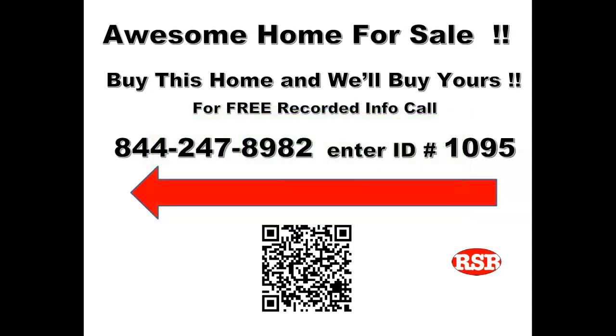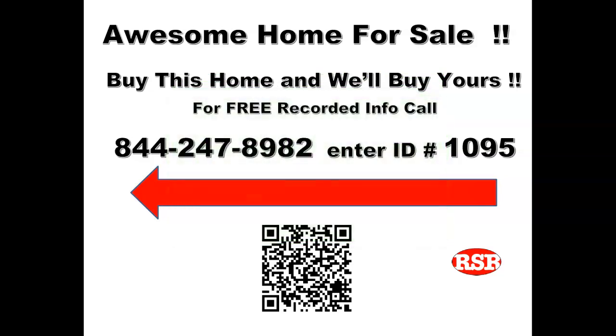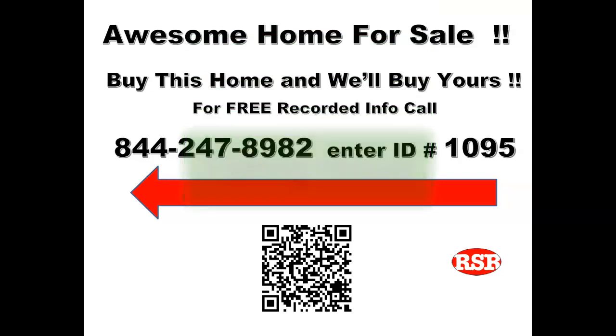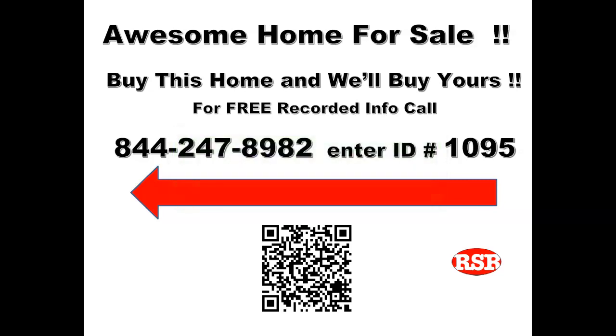Once in front of the home, you'll see various ways to get information about the home. You'll see a unique talking house where you can listen to the details of the inside of the home, and you'll see a QR code which will explain the trade-up program to you.